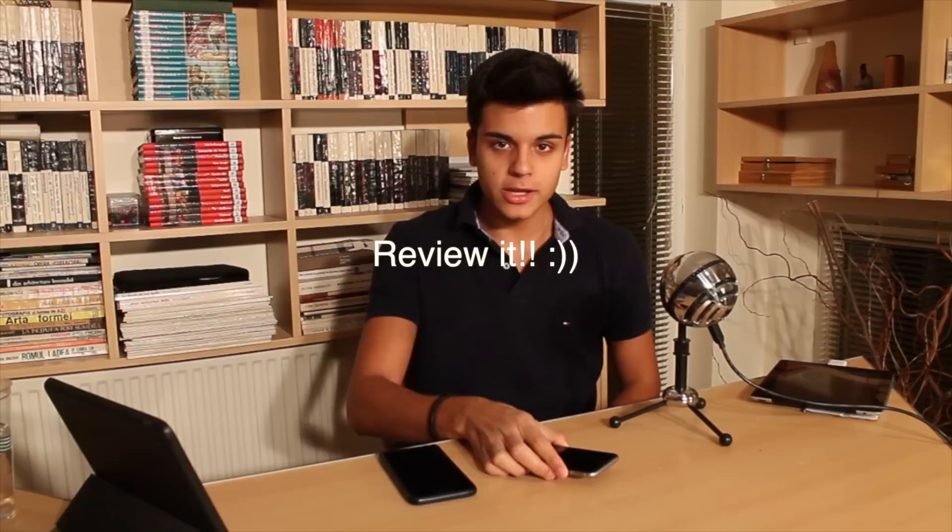What is going on everyone, this is Fabi here and today I am bringing you the review of the iPhone 6s. This is the iPhone 6s as you can see and today we are going to talk about it.